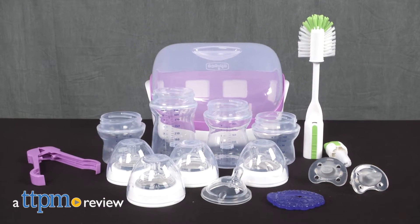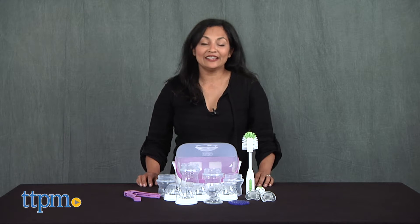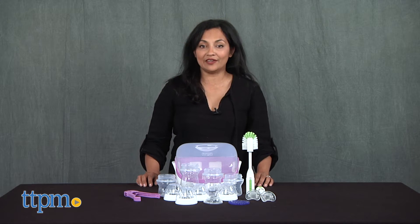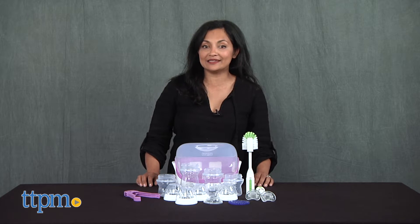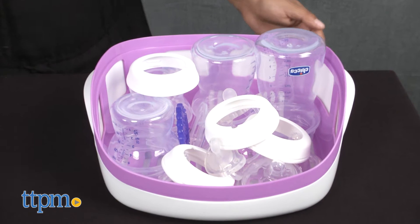A bottle feeding system that grows with your baby. Hi everyone, this is Maria with TTPM. Here we have the Kiko Natural Fit Advanced Feeding and Soothing System — a 10-piece baby bottle set that grows with baby through the bottle feeding years.